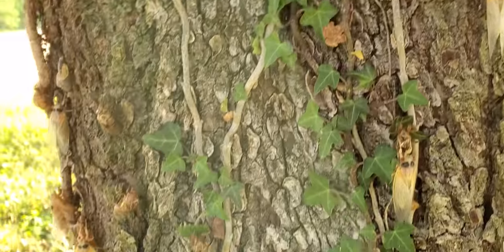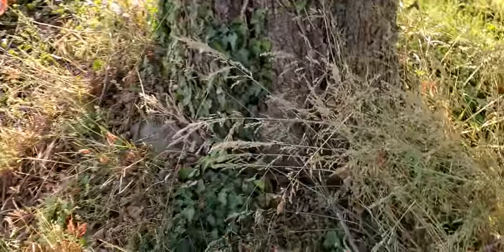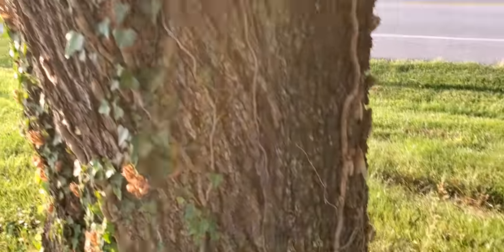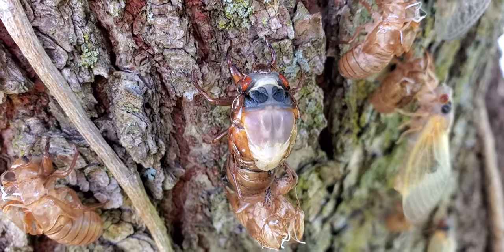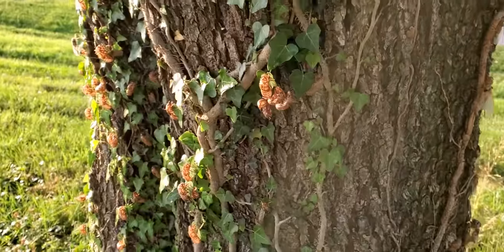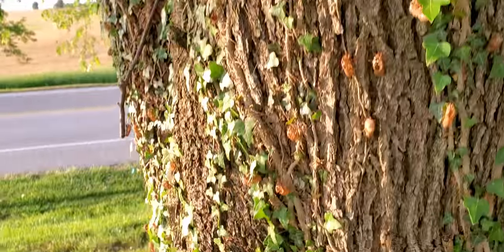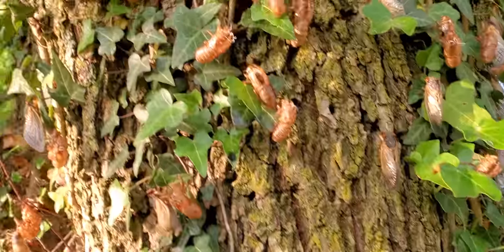It's very important for them to get out of that exoskeleton as soon as possible. I'm going to show you an example of a cicada that probably didn't move fast enough. This one is emerging right now — it's got to get out of there quickly or problems will ensue. If we keep looking around this tree, we will likely see one with some messed up wings or legs.